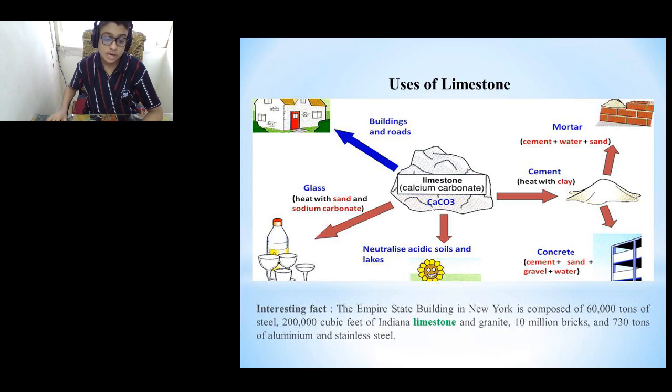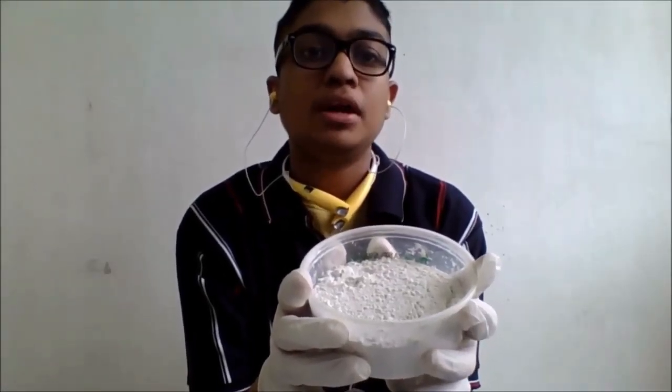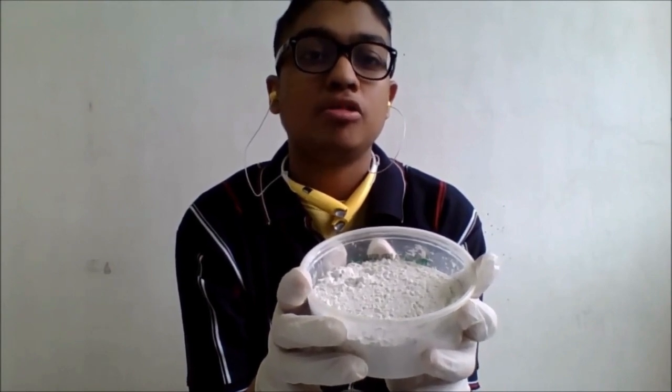As you can see in the picture, limestone is used in building walls and other construction purposes. Fun fact: 200,000 cubic feet of limestone was used to build the Empire State Building in New York. What I have in my hand is limestone powder. It is used for building walls and for neutralizing acid soils.